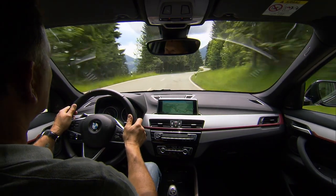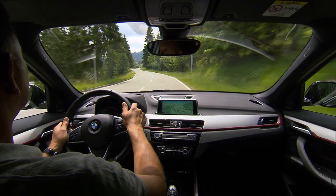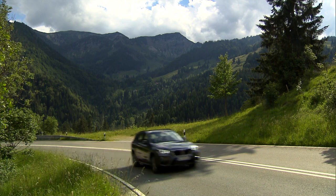A BMW should be fun to drive, and the X1 fulfills that mandate with a gutsy motor, quick steering, and agile handling. You won't mistake it for a 3 Series, but performance is excellent for a crossover SUV.